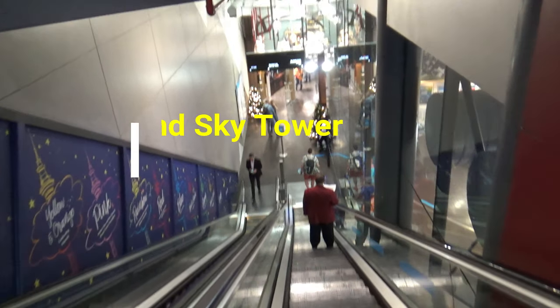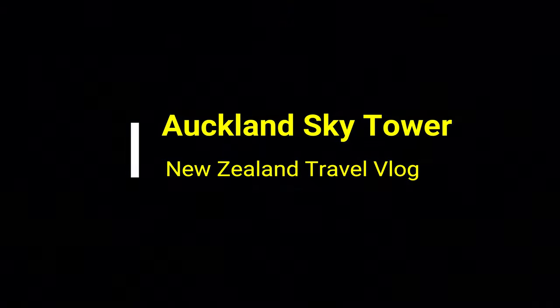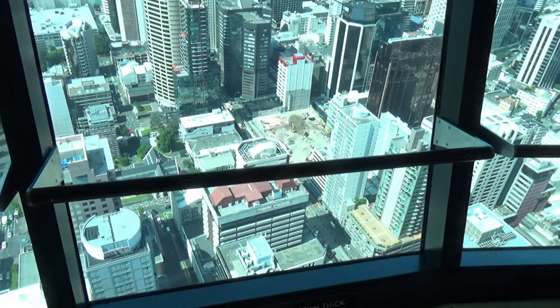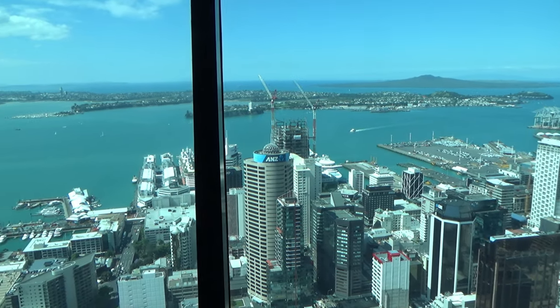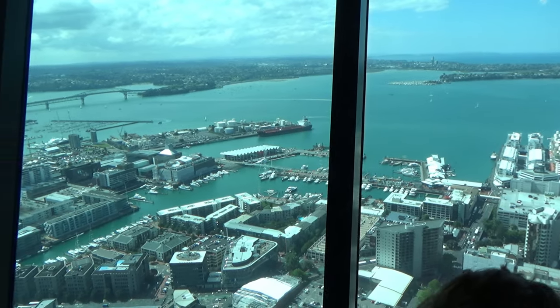Hello everyone, this is Ahmed Dhan of AhmedDhan.com. You're watching one of my New Zealand travel videos and today I'm taking you to the iconic Auckland Sky Tower. The Sky Tower is the tallest freestanding structure in the southern hemisphere — 328 meters or 1075 feet high and the 25th tallest tower in the world. Auckland Sky Tower defines Auckland's skyline because of its height and shape.